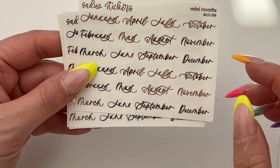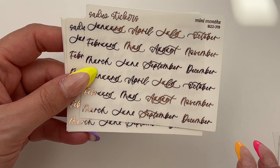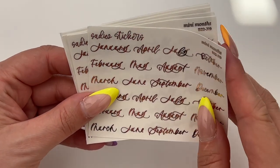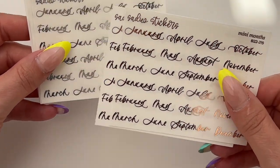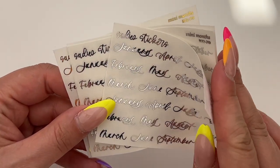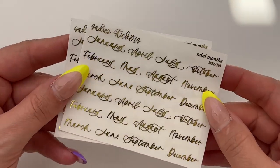My logic was that two full years gives you about four months worth of weeks on average per year, so I wanted two sheets of each foil — that gives me four Januaries, four Februaries, four Marches, and so on. So we have the rose gold, the silver, and then the gold — perfect. Those are the mini months.